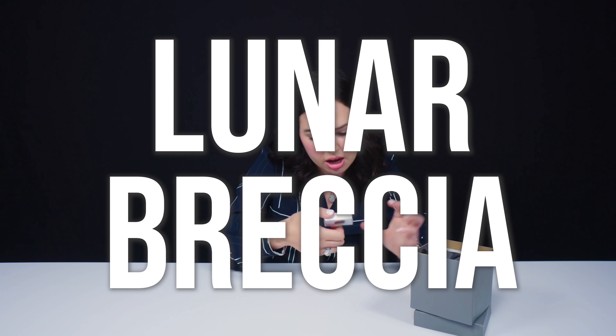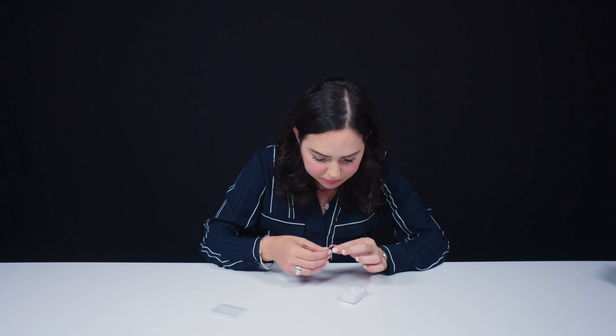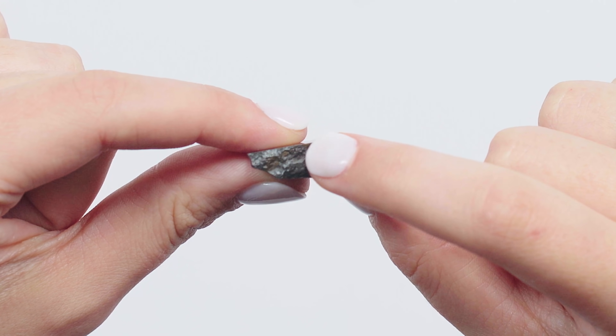This is a lunar breccia. Oh my gosh, this came from the moon. I've actually never held a moon rock — this is a first. This is super cool. It's dark, it's smooth.